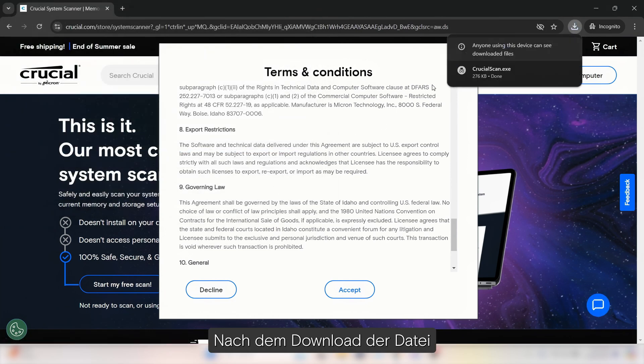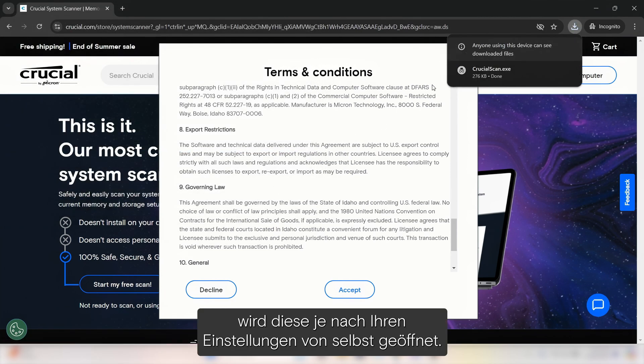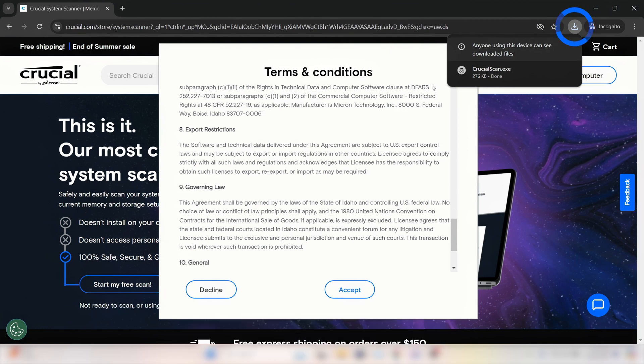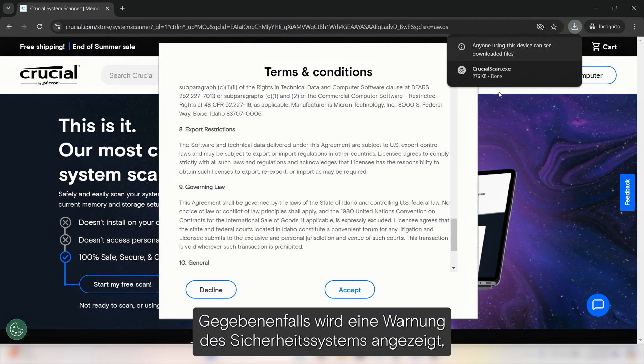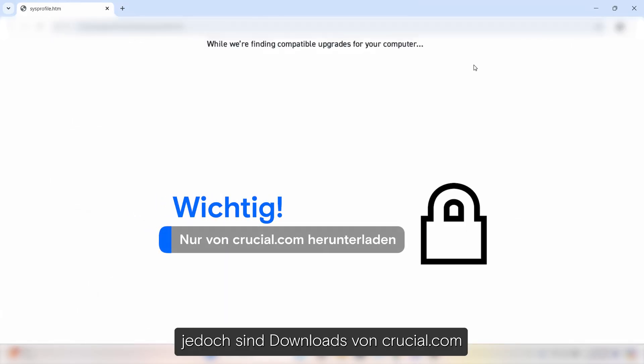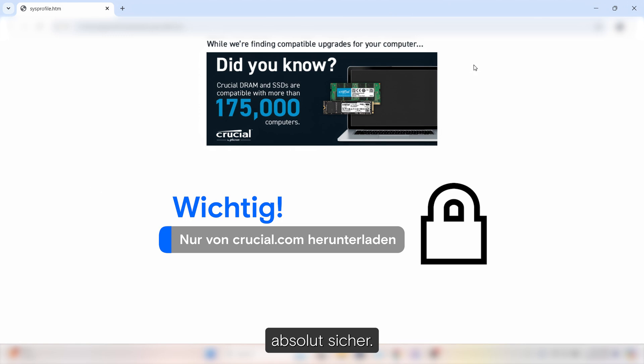After the file downloads, it may pop open on its own depending on your device settings. If not, go to the Downloads folder within your browser and open the file. You may see a warning from your computer's security system, but if you're downloading from Crucial.com, it is safe to proceed.